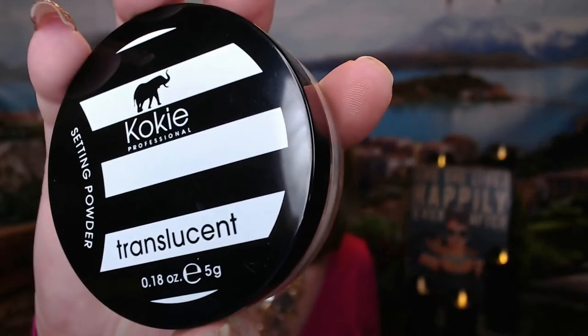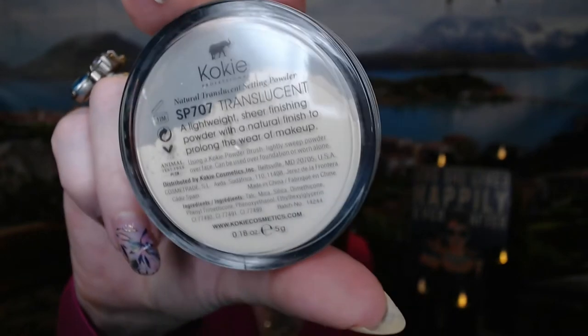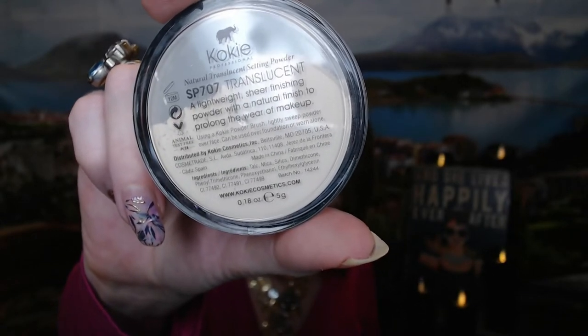The next item is one that I picked out, and this is from Koki. It is a translucent setting powder, and this is full size with a value of $10. It says don't let the hours you spent doing your makeup go to waste — use the setting powder to make it stay in place. It also helps reduce shine from oily skin throughout the day. I love my Bare Minerals Mineral Veil — that's my go-to — but I've been getting a couple of different ones from Ipsy and BoxyCharm to kind of mix in to make my Bare Minerals last longer. I am going to enjoy using this.